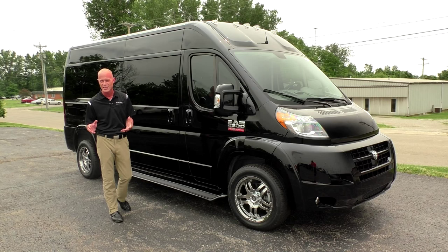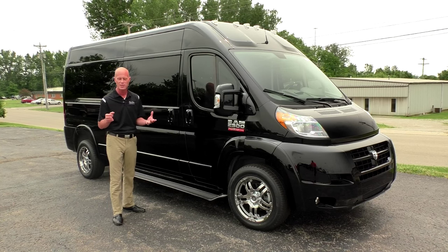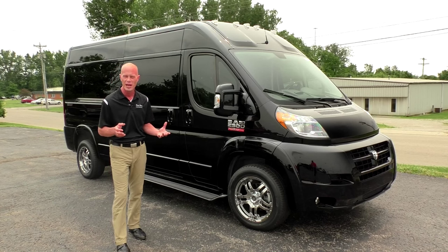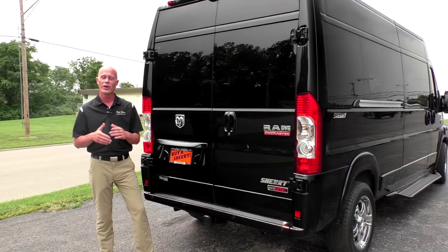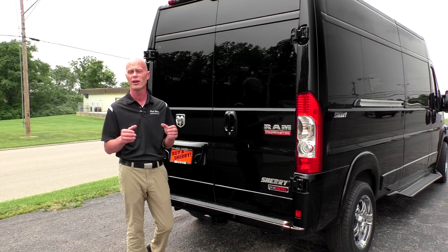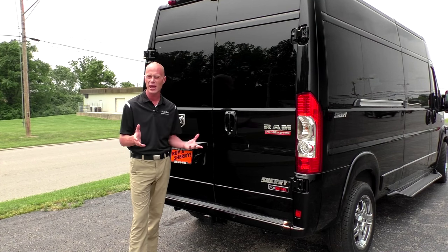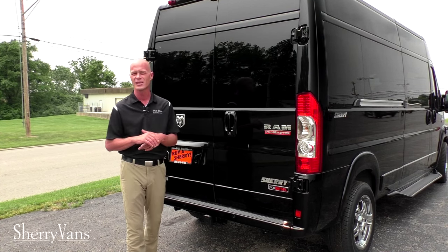You cannot see through these windows — they do have privacy shades on the inside — so it's going to give you the best sun protection and privacy available. Now I want to take this time at the very back of the van to go over some very important features: the capabilities of this Promaster diesel conversion van and also some of the safety features.